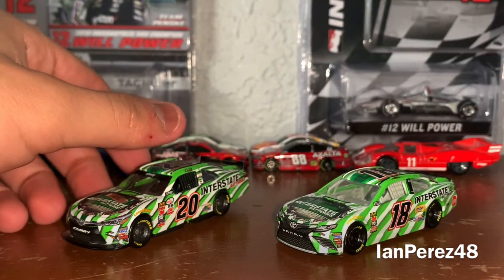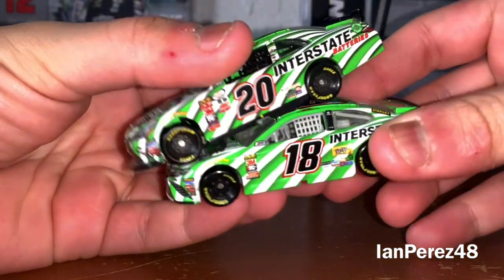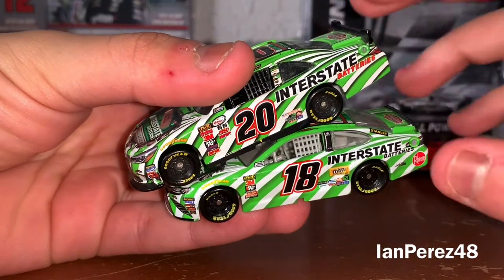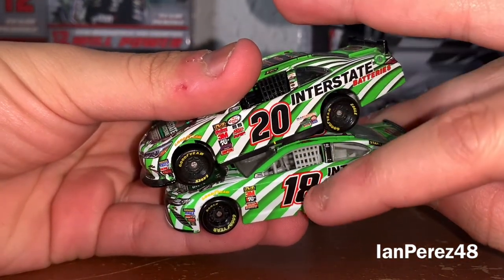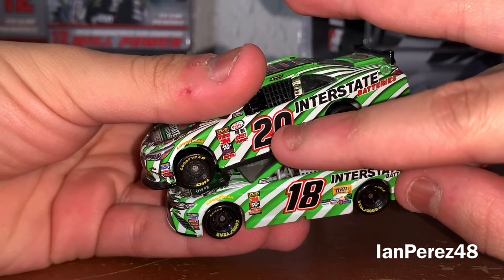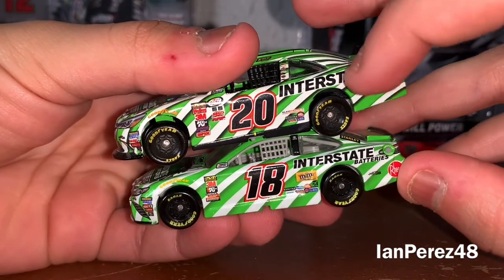Let's look at the similarities and the differences. So of course the similarities are the way the number looks — the 20 and the 18 — they're both black with the white and red outline. Interstate Batteries is on both.